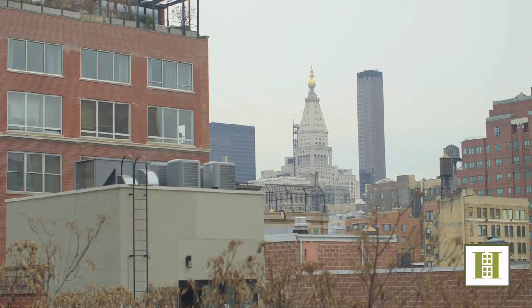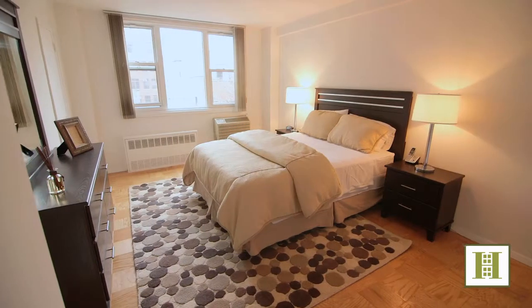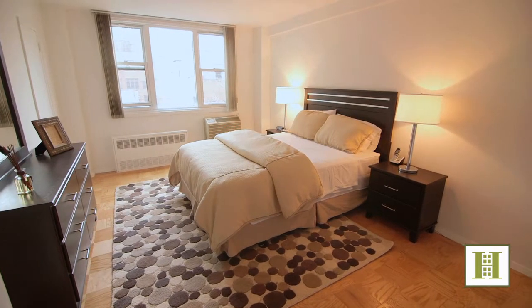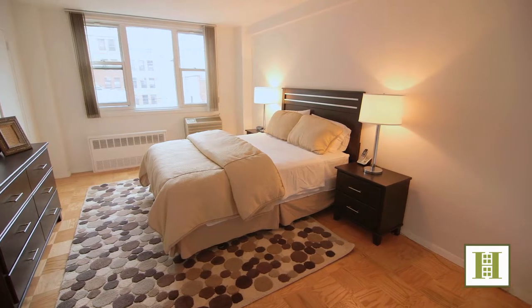Enjoy an open city view including the Empire State Building. Relax with a book in the oversized bedroom featuring large brand new windows which let in plenty of light.